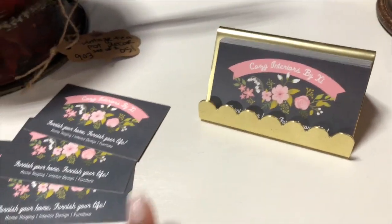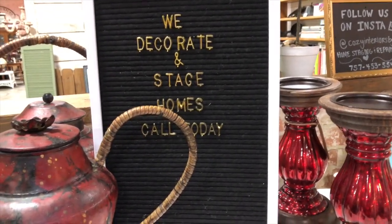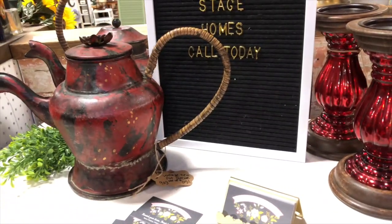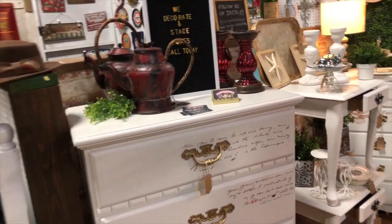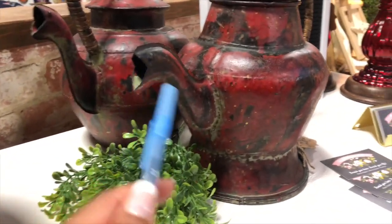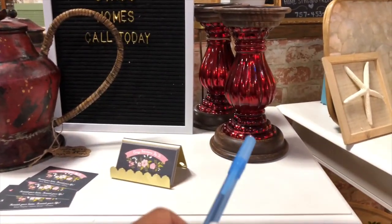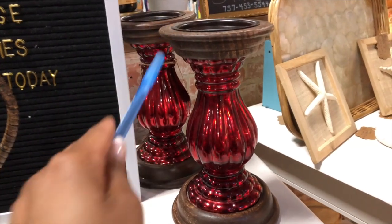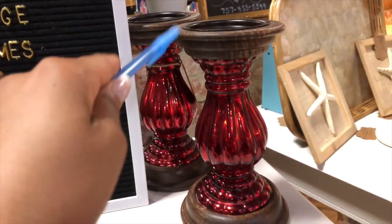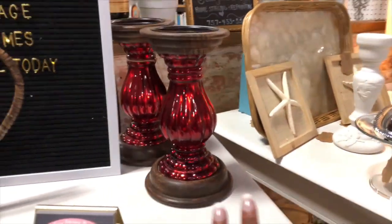On top of the dresser I have my business cards — it took me forever to decide on a design. I also note that I decorate and stage homes, so if anyone loves the way I decorate here they can check out my Instagram to see houses I've decorated. I also have these two little vintage tea kettles — adorable, with reds and greens matching the dresser. And these gorgeous candlesticks are rustic and glam all in one — great for holiday time or red decor, really fiery and passionate in a bedroom.